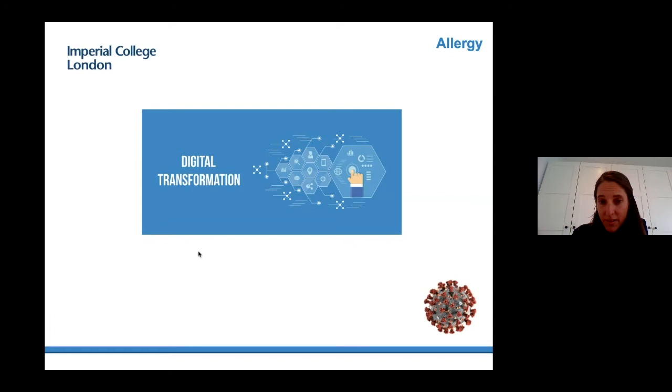Thank you very much for your attention. It's my pleasure to introduce Professor Adnan Kustovic, Professor in Paediatric Allergy at Imperial, who will be talking about research at Imperial.